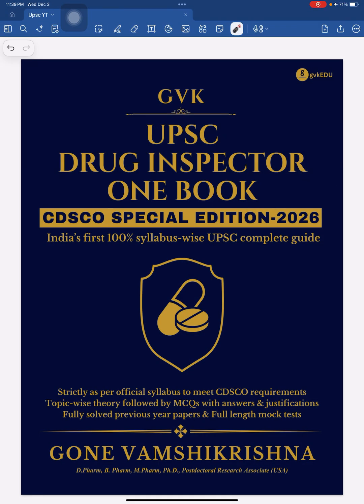Hello everyone, we are happy to announce our GVK UPSC Drug Inspector book, CDS CO Special Edition. This is India's first 100% syllabus-wise UPSC Complete Guide, released today.